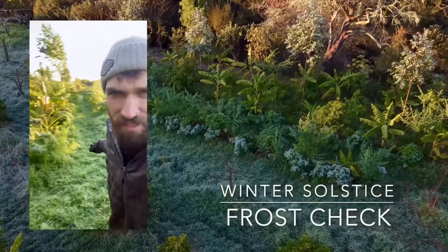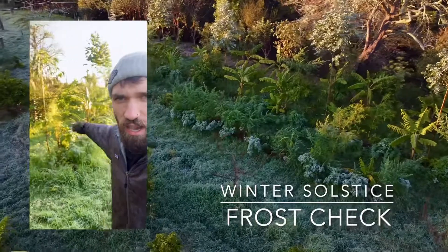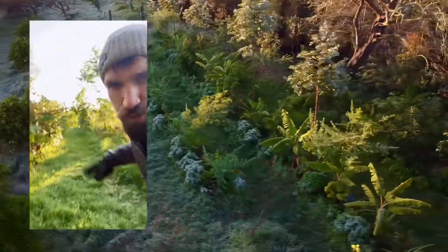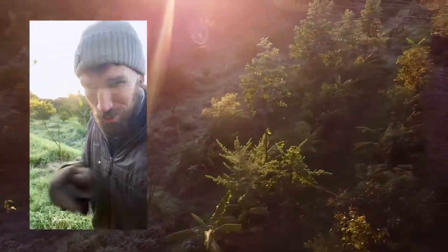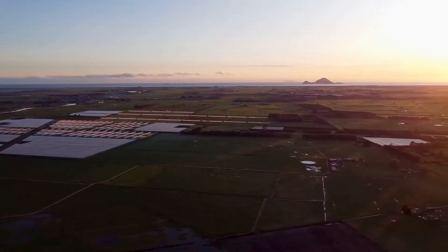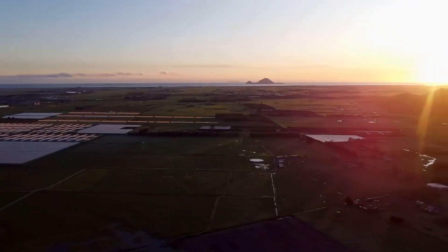We're doing a frost check in the food forest this morning. You can see the food forest right here — no frost on the inside rows, looks pretty good. Out here there's quite a bit of frost, so we'll take a look at some details and see what's going on. This earth is a living being.